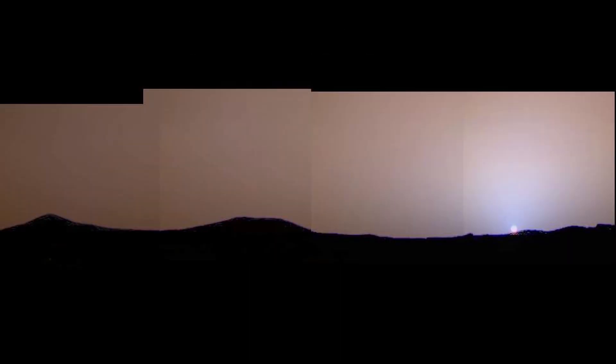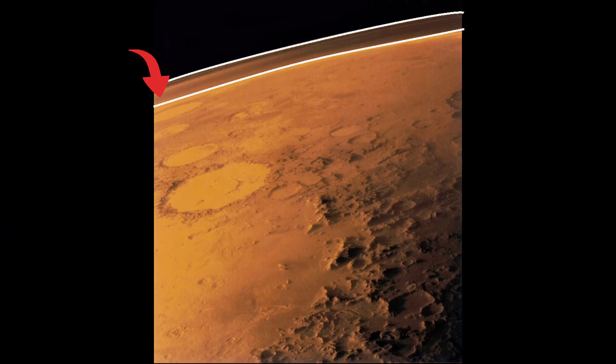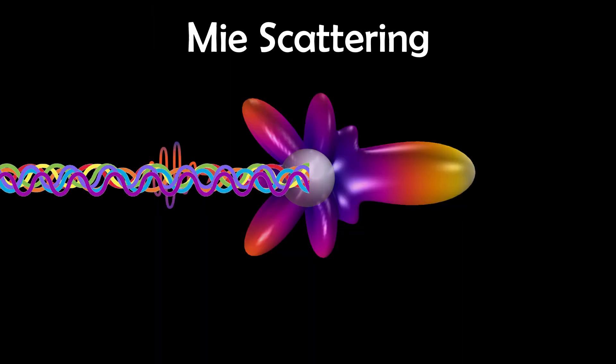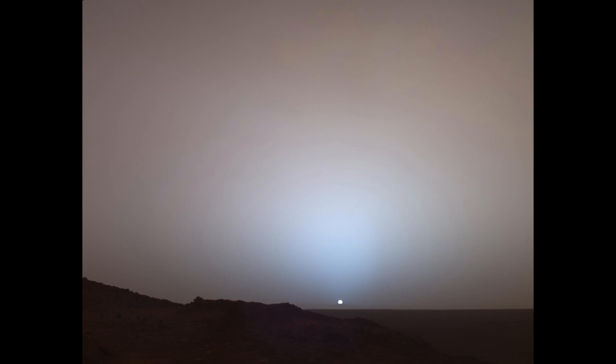It's called Mie scattering, and it's responsible for the red colour of the skies on Mars. Mars has a much thinner atmosphere than Earth, so Rayleigh scattering is much less prominent. Instead, Mie scattering, which results from the sun's light hitting the many large dust particles that get thrown up on Mars' low-gravity surface, pushes the longer red light wavelengths into the atmosphere, whilst the shorter wavelength blue light gets projected forwards, making Martian sunsets blue, as the Mars rover captured on video.